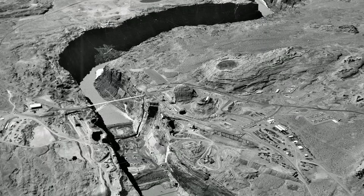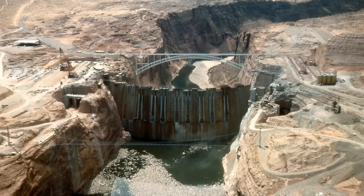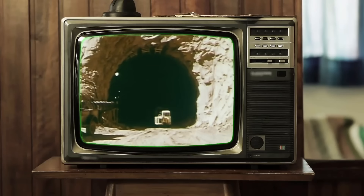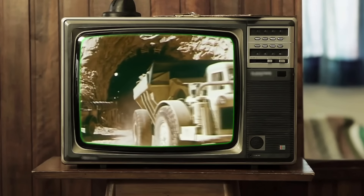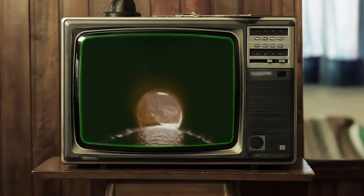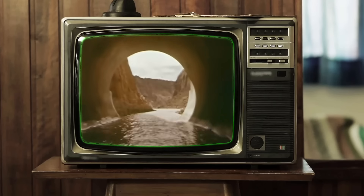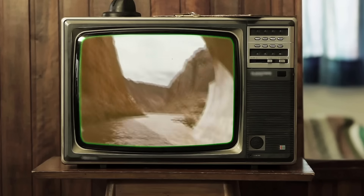However, when construction of the dam neared completion, the diversion tunnels had to be closed off to stop the flow of the river through the tunnels and redirect it through the dam itself. To accomplish this, workers engineered and constructed a plug for each tunnel. It's the plugging of these two diversion tunnels that started the filling of the reservoir at Lake Powell.